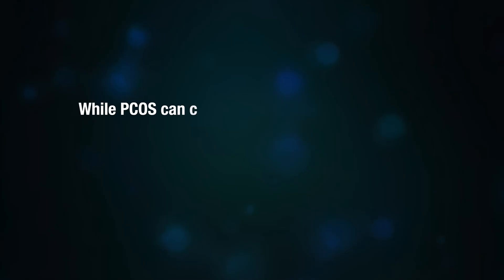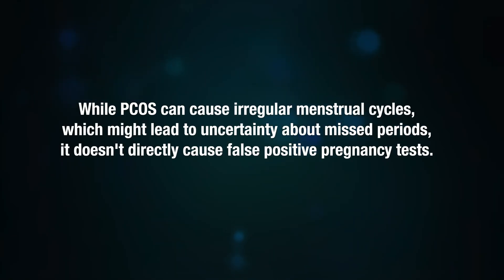While PCOS can cause irregular menstrual cycles, which might lead to uncertainty about missed periods, it does not directly cause false positive pregnancy tests. If you have PCOS and get a positive pregnancy test, especially if it's unexpected, it's important to confirm the result with your doctor. They may conduct a blood test or an ultrasound to confirm the pregnancy and ensure accurate understanding of the result.